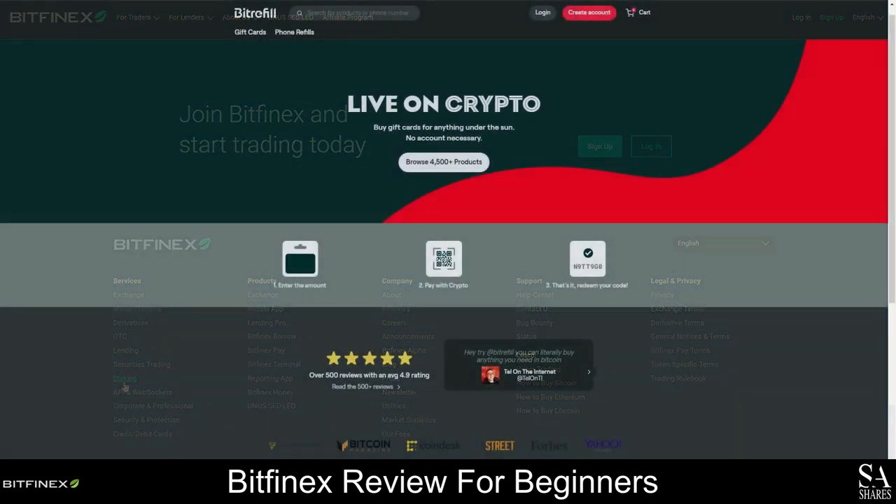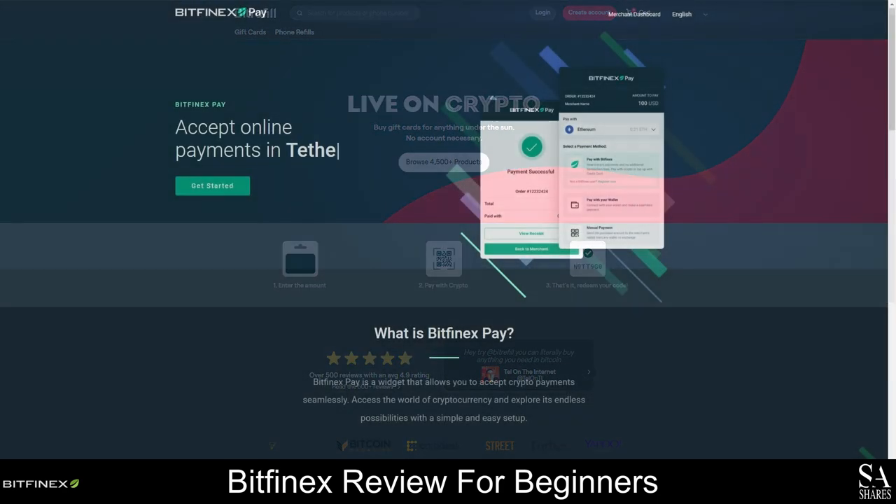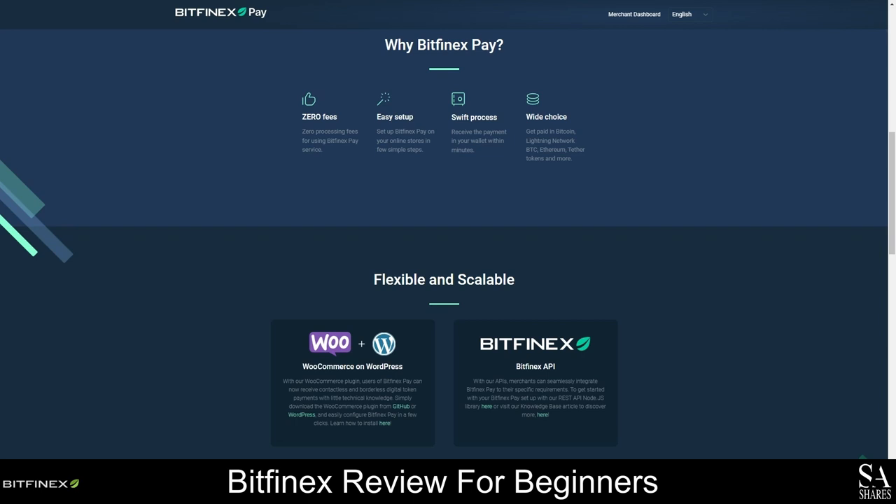With BitRefill, you can buy gifts, pay bills, and travel with Bitcoin. There are now more than 4,500 merchants around the world that accept Bitcoin payments. Once you've created an account with BitRefill, you can set your location to view local companies that are affiliated with BitRefill and start shopping. If you need to make instant Bitcoin payments, you can download Bitfinex Pay and connect to the Bitfinex Lightning node for a non-custodial payment channel to securely and efficiently make Bitcoin deposits and withdrawals. This is a layer 2 payment protocol that is built on the Bitcoin blockchain and operates as a decentralized system of smart contracts. It takes only a few seconds to settle payments on the Lightning network and there is no need to wait for network confirmations.